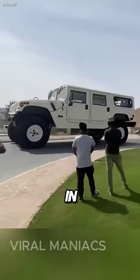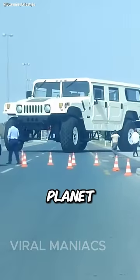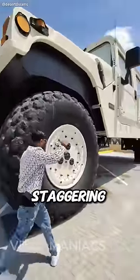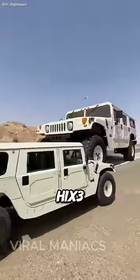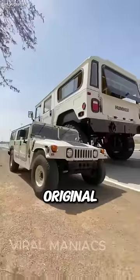This is the biggest car in the world. What you are looking at is the largest drivable car on the planet, and you can also live in it. Each of these wheels cost a staggering $25,000. It's called the Hummer H1 X3, and that's because it's three times bigger than the original H1 model.